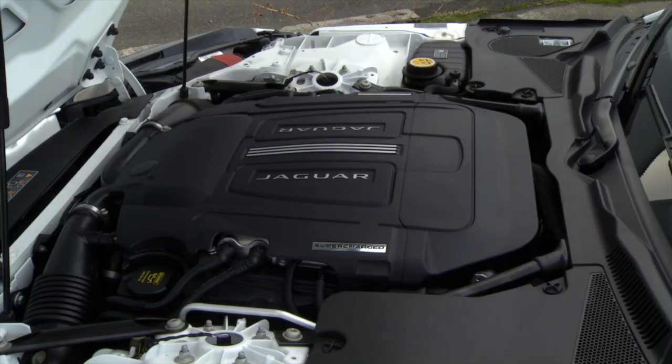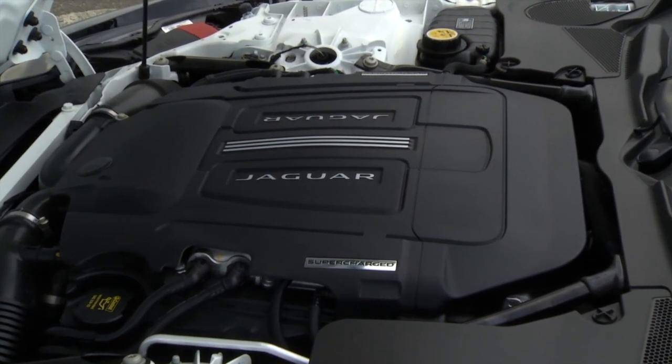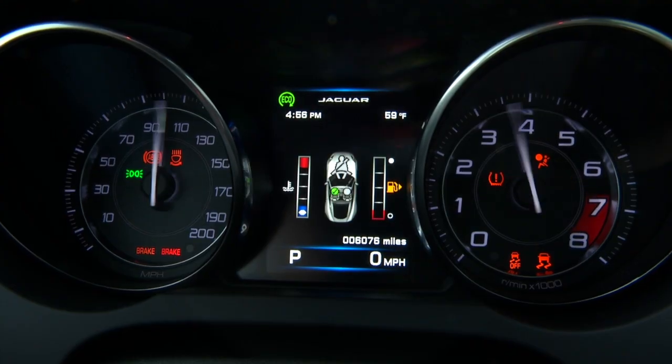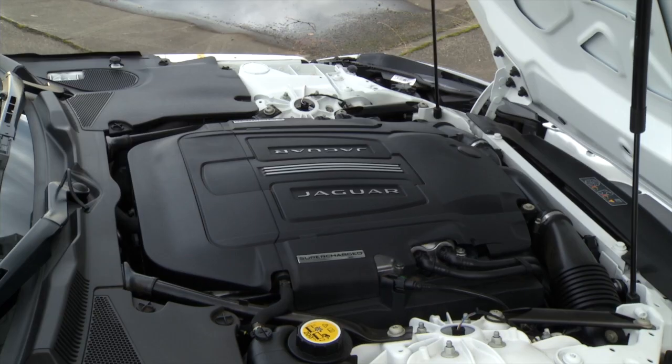Send the children to the other room. The R's supercharged V8 can summon obscene power from its 5 liters — 550 horsepower and 502 pound-feet of torque to be exact.